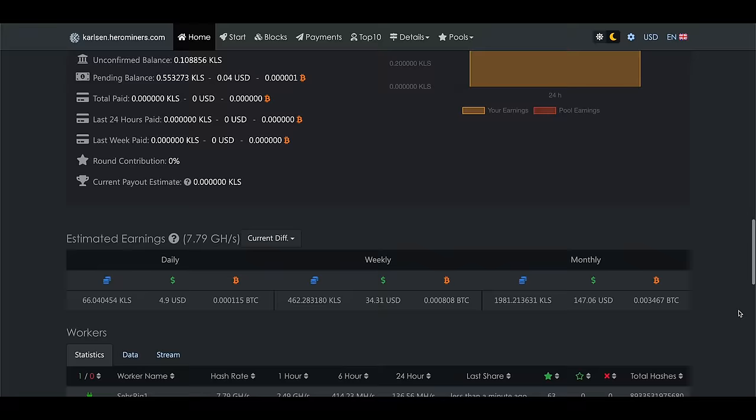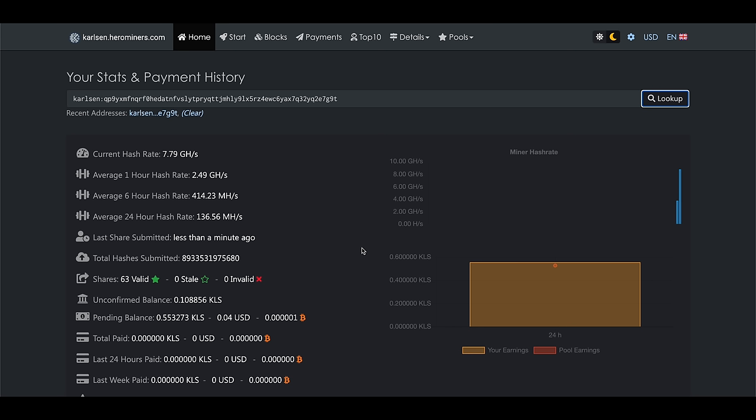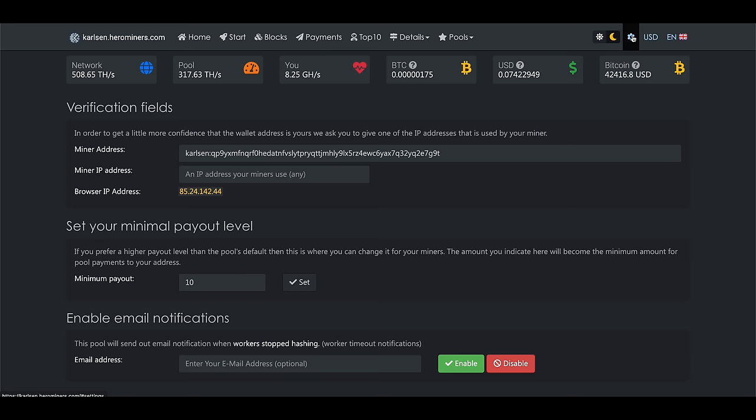If you're wondering how often you're going to get paid — Hero Miners recently upgraded their Carlson payout system and are now paying out your mining rewards every single hour, as long as you've mined at least 10 KLS in that hour. If not, it rolls over to the next hour until you've reached the minimum payout threshold of 10 KLS. Hero Miners also covers the transaction fees for all of your payouts, so you're getting your payouts completely fee-free. If you don't want to be paid every single hour, click on the settings button in the top menu and change your minimum payout threshold — this is a good way to make payments less frequent, for example if you're mining directly to an exchange wallet.